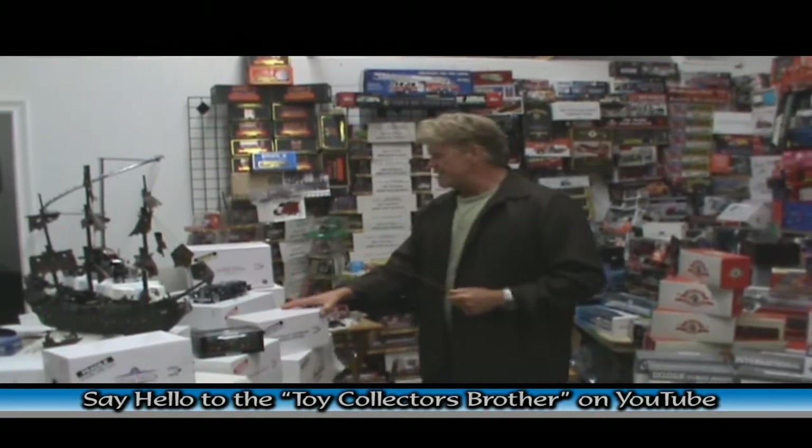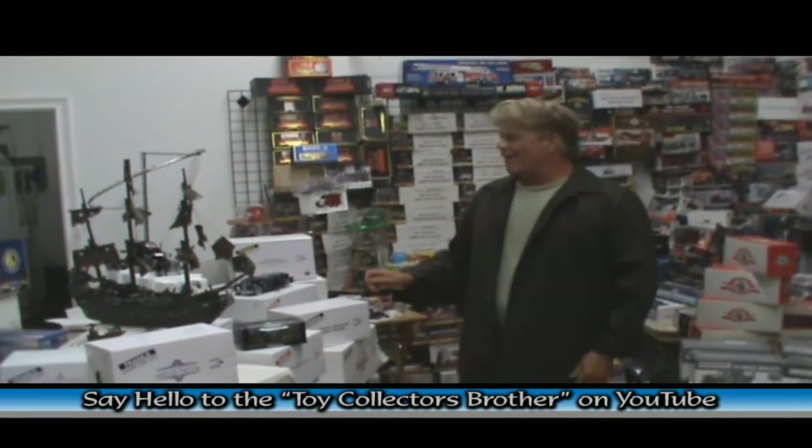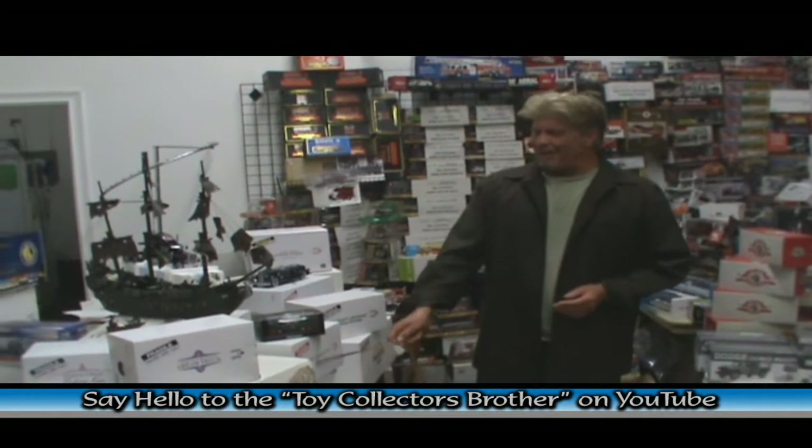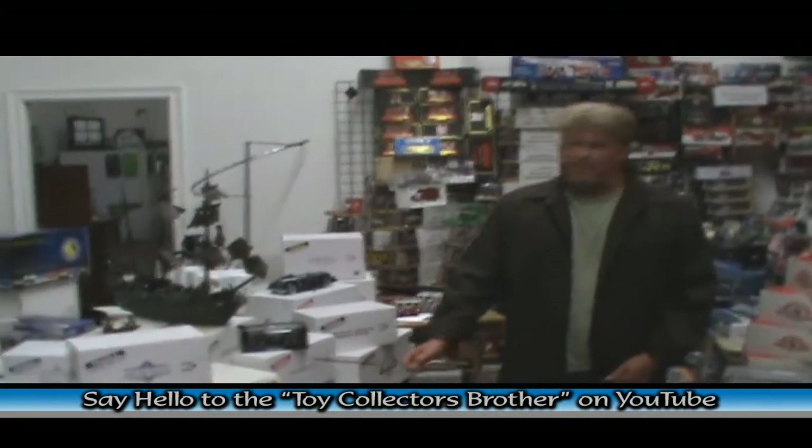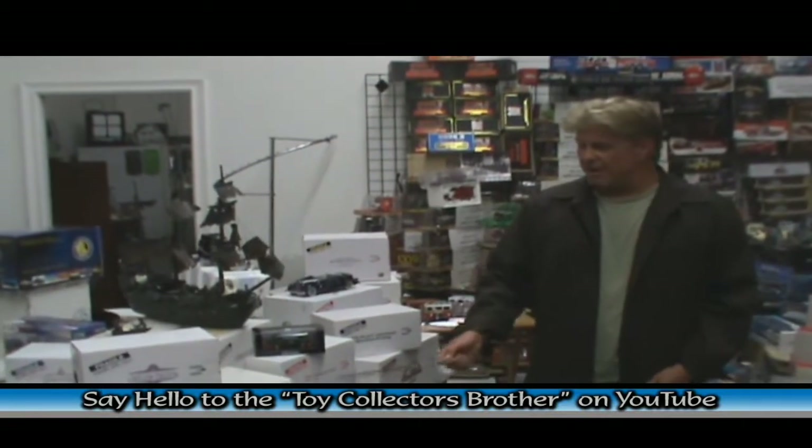The 1946 Dodge Power Pack. We've got the General Lee, which is a funny car racer. And if I get some hits, if you guys want, I'll show it to you.